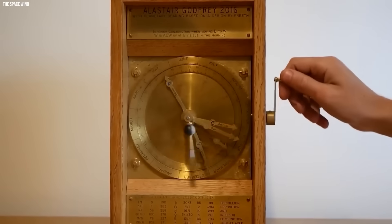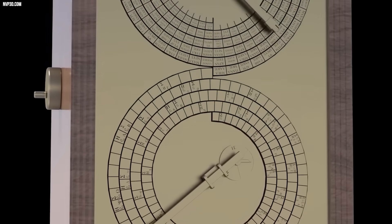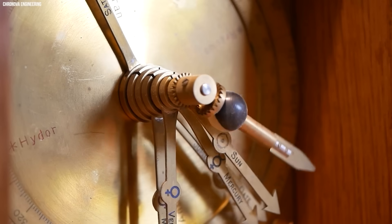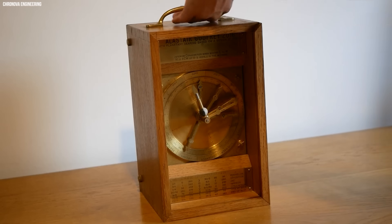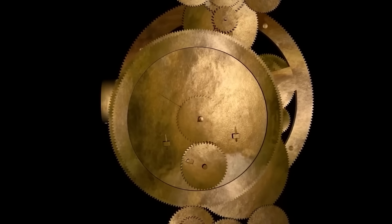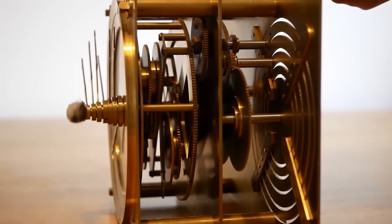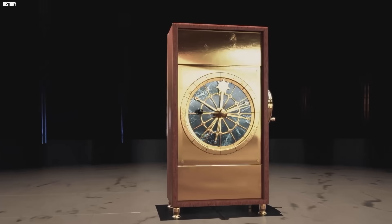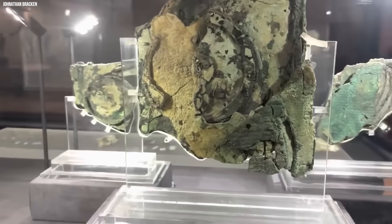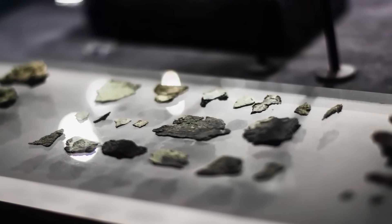Think of it like a steampunk planetarium you crank by hand. It's got 30 bronze gears, some so tiny they're mind-boggling, working together to track the sun, moon, and planets — even predicting eclipses and the four-year cycle of the Olympic Games. The front's got dials with pointers, the back's got spirals mapping out lunar cycles, and it's all stuffed with inscriptions in ancient Greek. This wasn't just a tool; it was a masterpiece of engineering, showing off math and astronomy skills that make you wonder what else those old Greeks were up to.